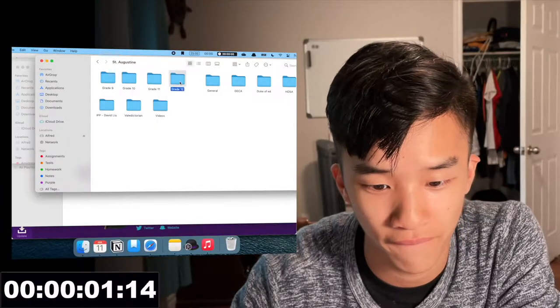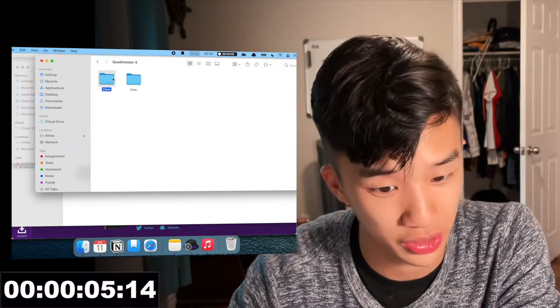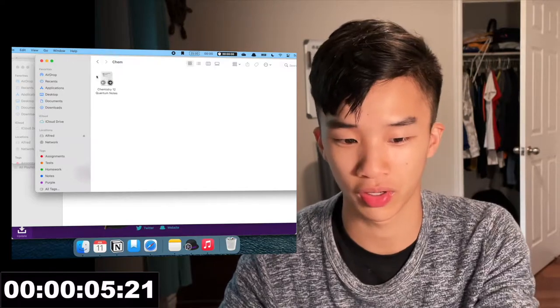I wanted to start by showing you how much time I can save with Alfred. Say I wanted to find a file — my grade 12 quantum chemistry notes. If I open Finder, I'd navigate through: grade 12, quant 4, chemistry, and then my chemistry 12 quantum notes.